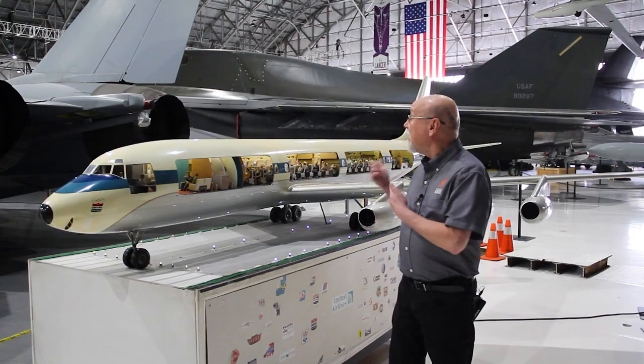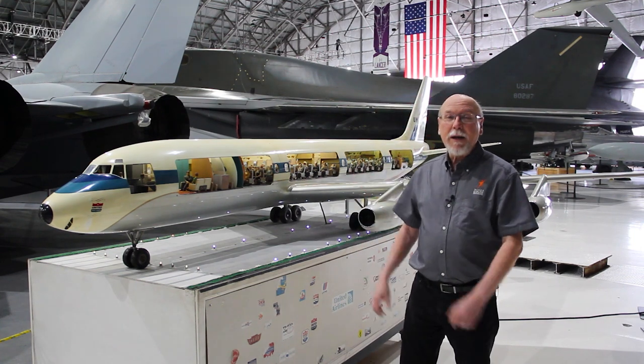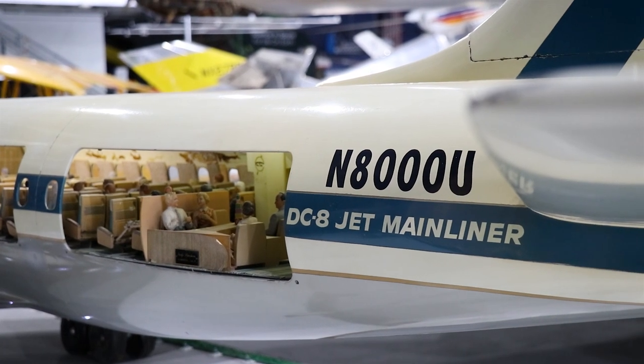Now, a lot of you built model airplanes when you were children, and a lot of you never outgrew that — model makers in your adulthood like I am. But this is a really big model airplane. This is a model of a Douglas DC-8, one of the very first of the commercial passenger jet airliners.